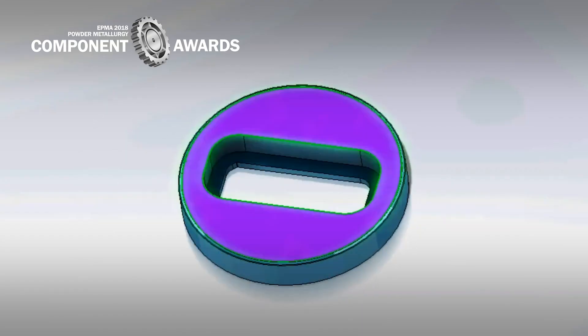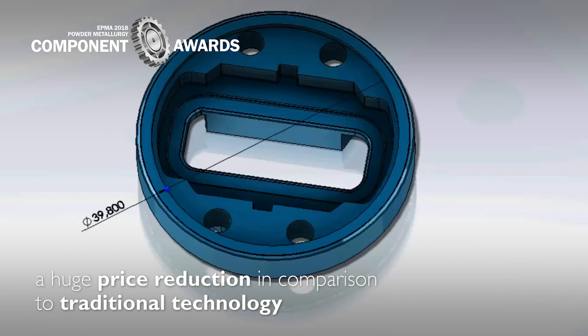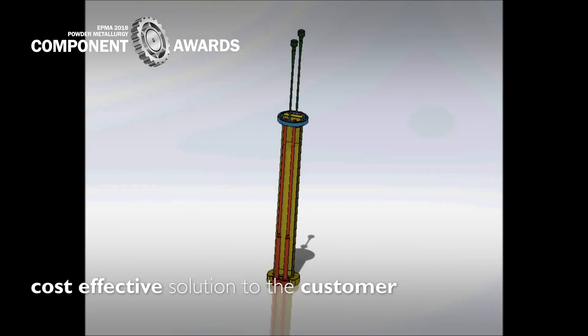The adaptation to PM technology provided a huge price reduction in comparison to traditional technology. The serial scale production provides a cost-effective solution to the customer.